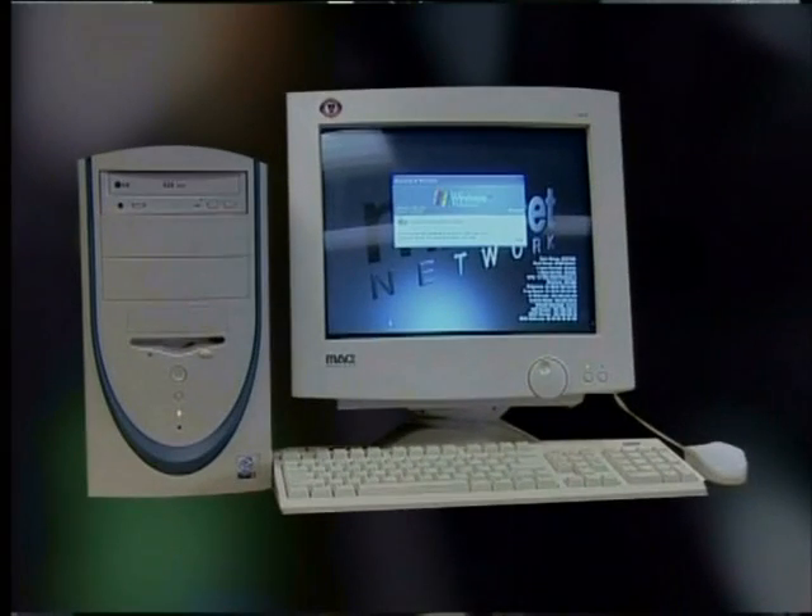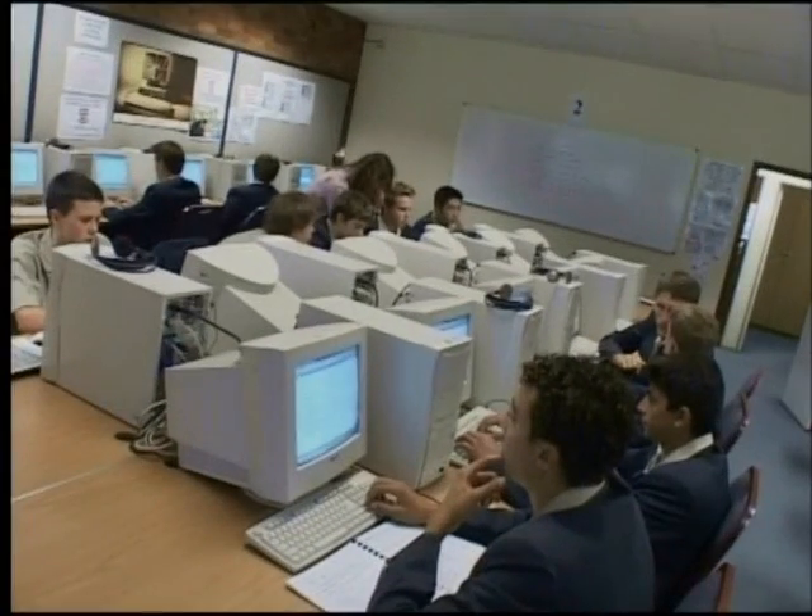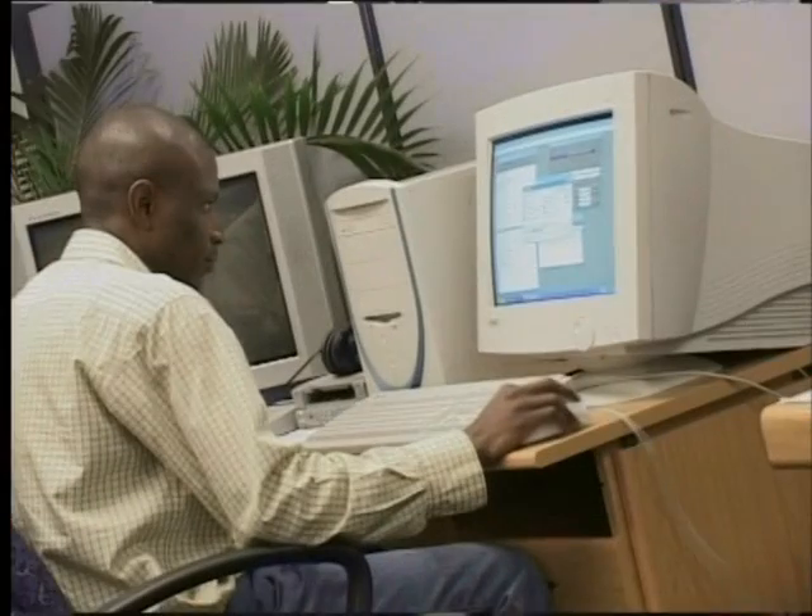But do you realize just how much computers themselves have changed over the years? This is the kind of computer you've probably seen before. It's widely used in schools, homes, and offices. But there are actually many different kinds of computers, which come in all kinds of shapes and sizes. Nevertheless, all computers have certain things in common. In this series of lessons on computers and their hardware, we will start by looking at how much computers have changed over the years and how they continue to change. We will also investigate some of the things that all computers have in common. Finally, we will take a closer look at computer hardware.